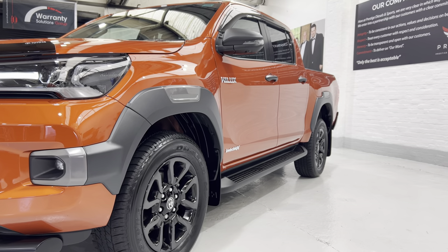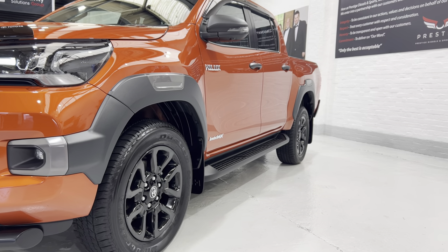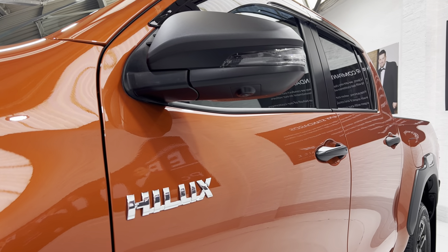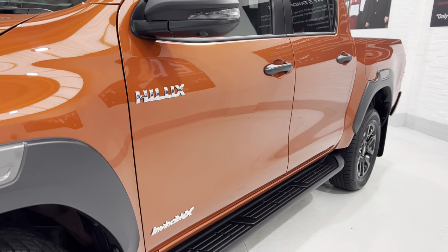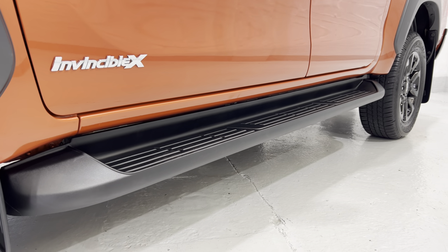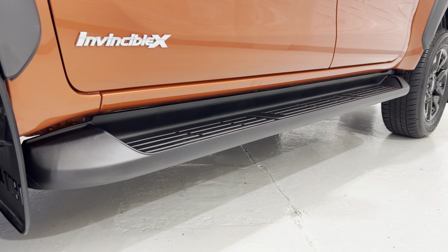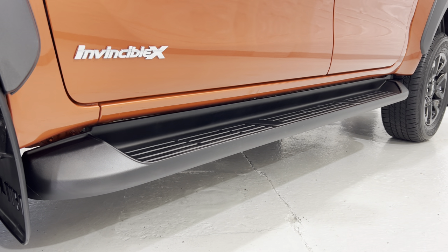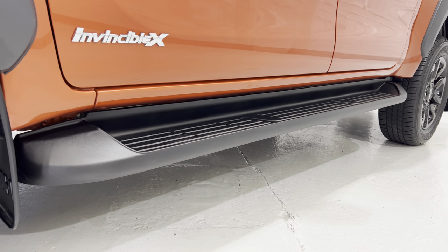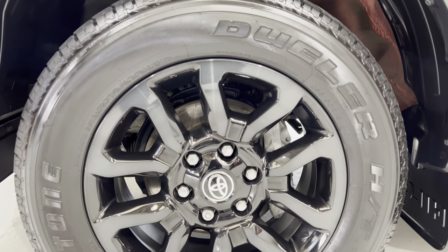We've got the side steps as opposed to the bars, which I think the steps seem to be more popular now. We've got the cameras just underneath for the 360 view. With the bars you tend to get a gap there, and quite often where they fix onto the vehicle they get a lot of rust around the fixings and they chip. Whereas this has got a plastic cover on it so you don't get any chipping or rust marks. The mud guards and all of the wheels are in really nice condition.